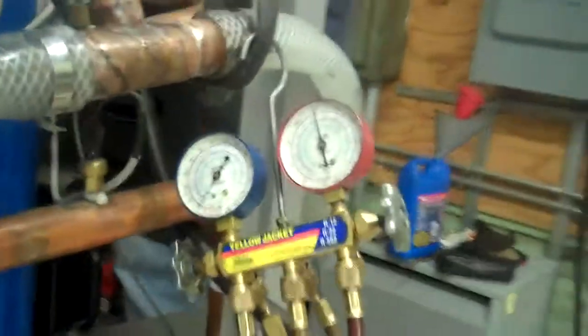The gauges were just put on to check it out. One of the two fans have kicked in. Both fans have kicked in now. The pump is operating fine.